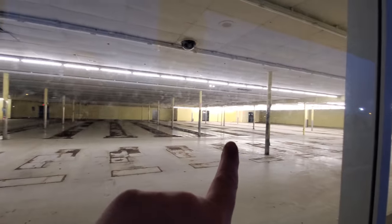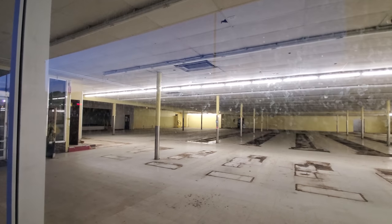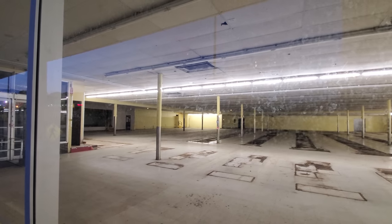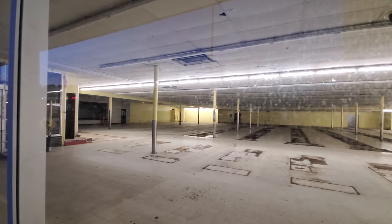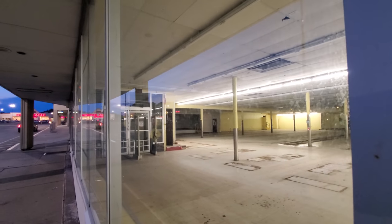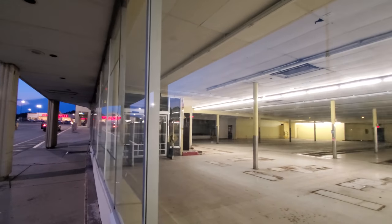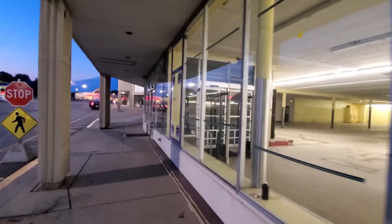Throughout here was all groceries, and over here is where they would have had the greeting cards. Back there by those steps they had garbage bags and stuff like that. Where that looks like a loading dock over there — that is where the pharmacy was — and there was actually another little nook over there where they had paper towels and toilet paper. Let's go over here a minute and see through the window. Wow, they got this place completely gutted. There were little vending machines in here for lottery tickets and pop and stuff.